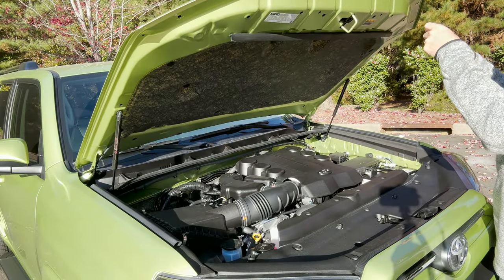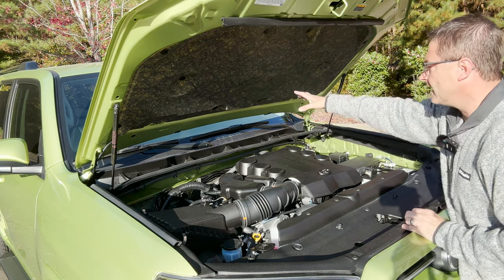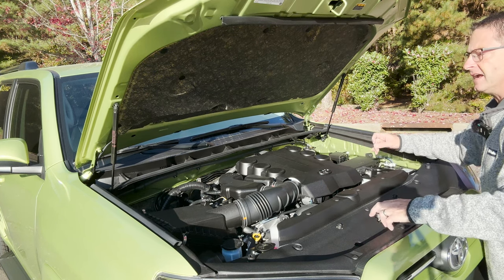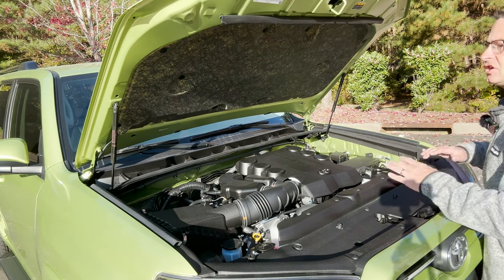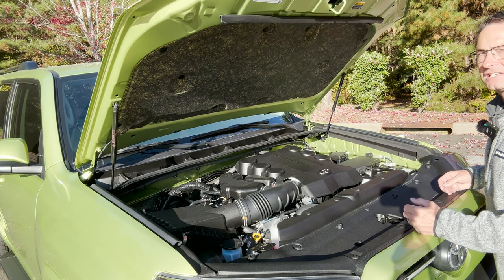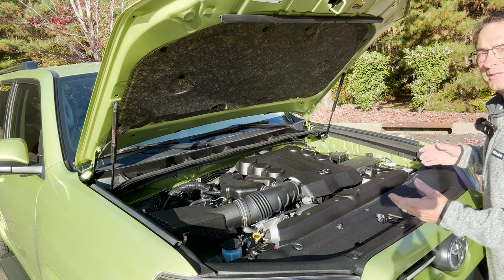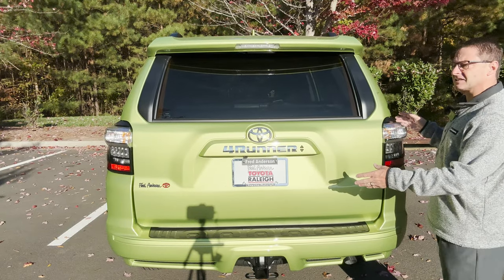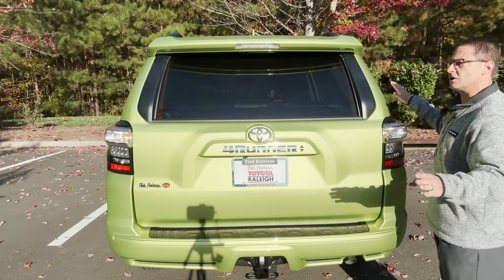It's got a lift. Under the hood we've got a 4.0-liter V6 engine making 270 horsepower and 278 pound-feet of torque. It's got enough muscle to get you through an obstacle, up a hill, out into traffic, and up a highway — it's not the fastest vehicle you've ever seen. It's matched with a five-speed automatic transmission. Towing capacity is always 5,000 pounds with every trim level, and this is no exception.